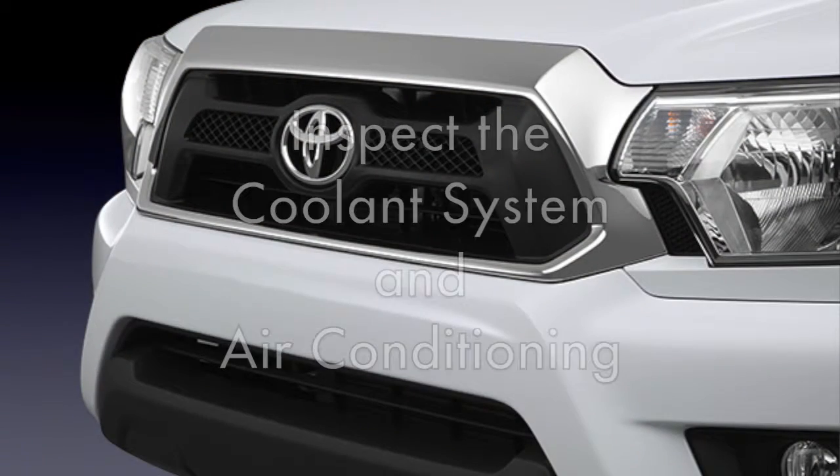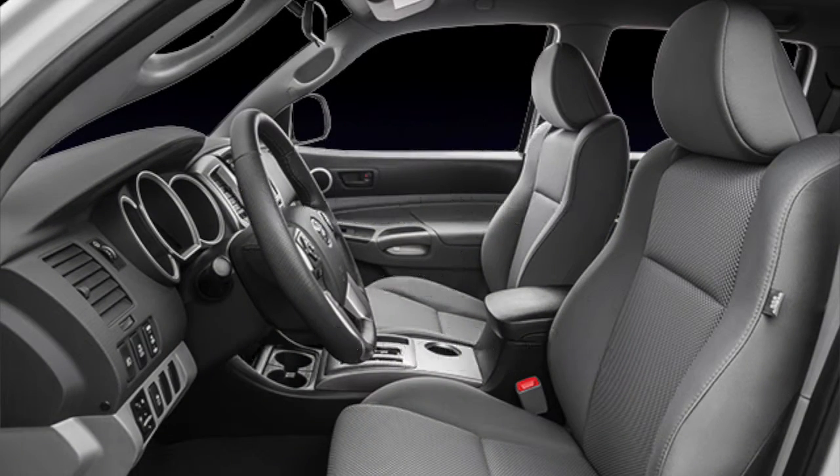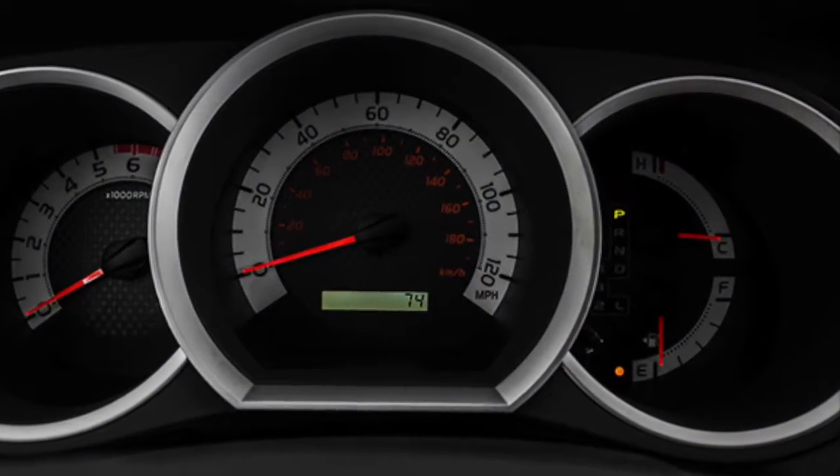Keep your cool. Inspect the coolant system, coolant levels, and air conditioning so both you and your engine don't overheat. For added safety, keep your eye on the temperature gauge.